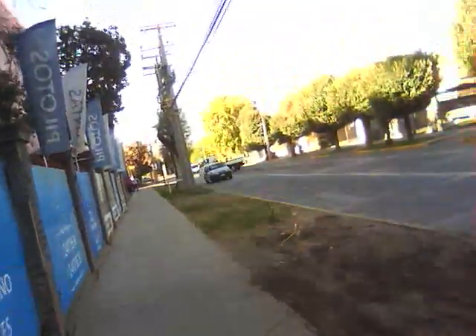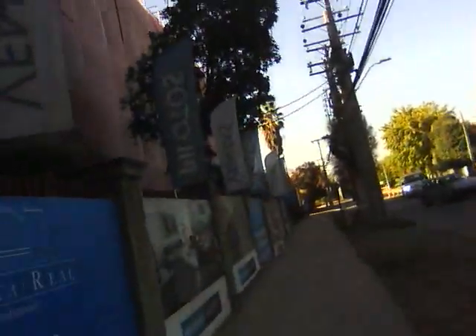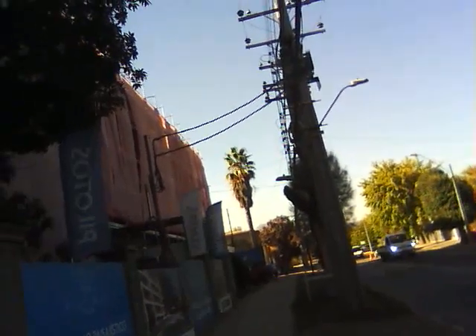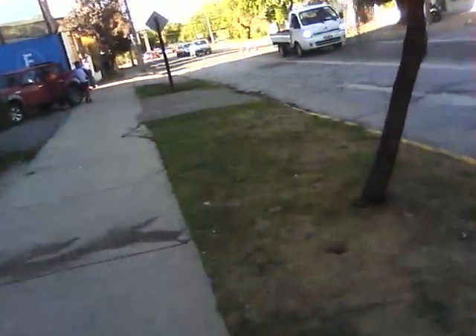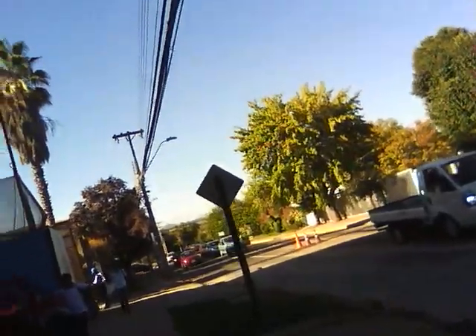So far Santiago kind of reminds me of the valley — like LA's San Fernando Valley area where I lived for the past four years. If you look in the distance you might be able to see the top of a mountain over those trees, and on the other side there's a mountain over there too. So it's the same kind of thing where you've got mountains on all sides, and you're in a warmer, fairly temperate environment surrounded by mountains.